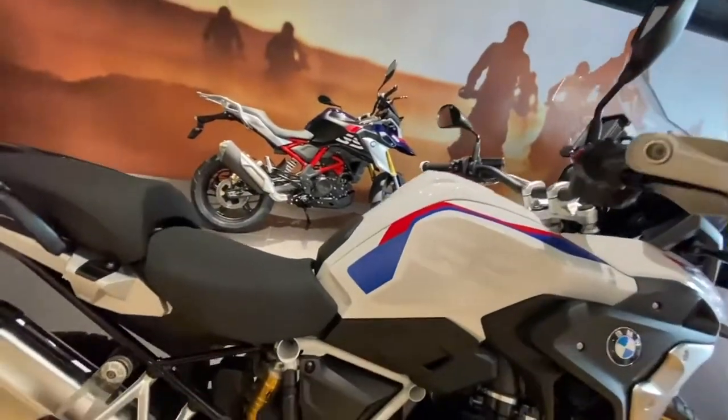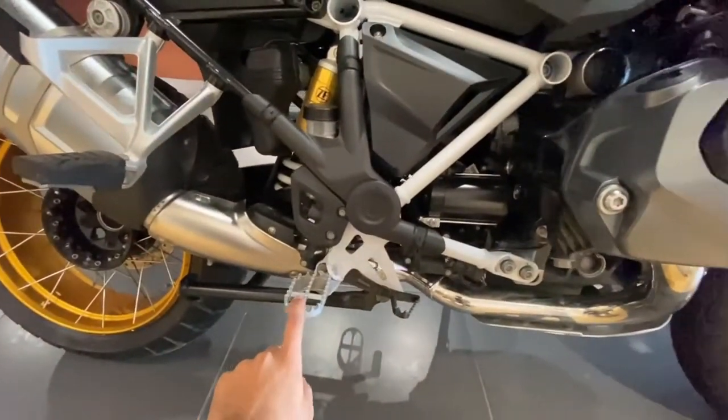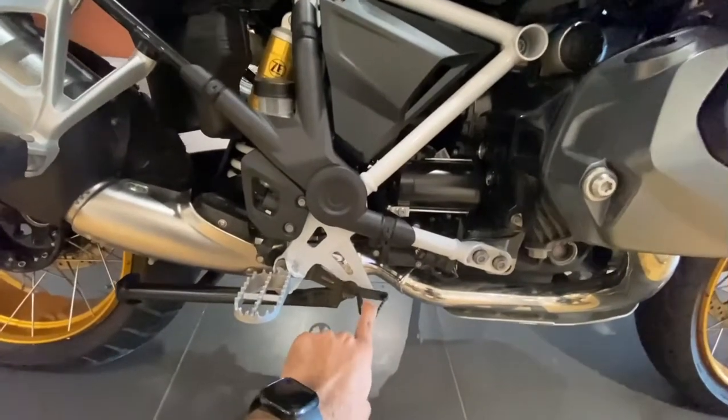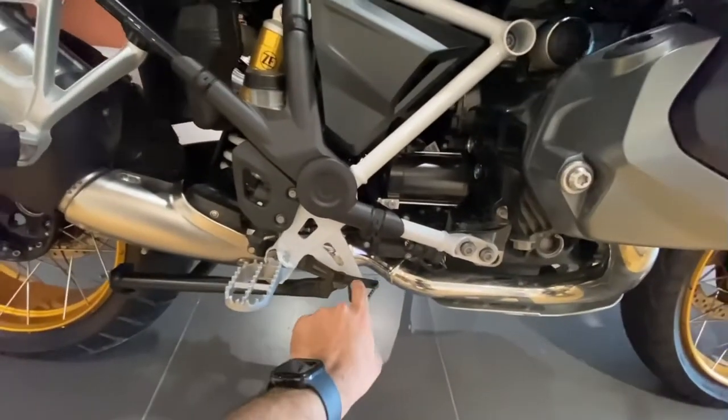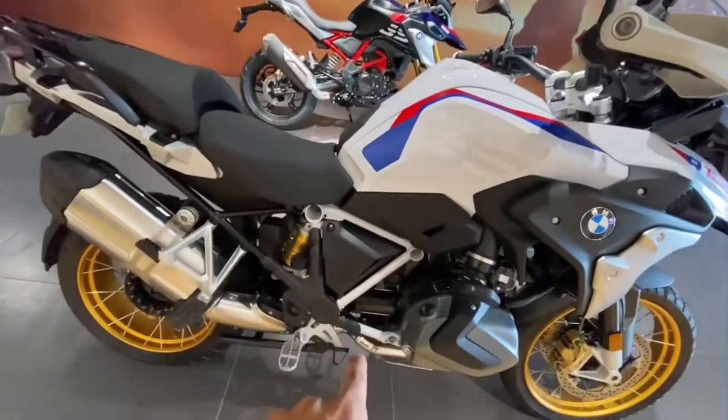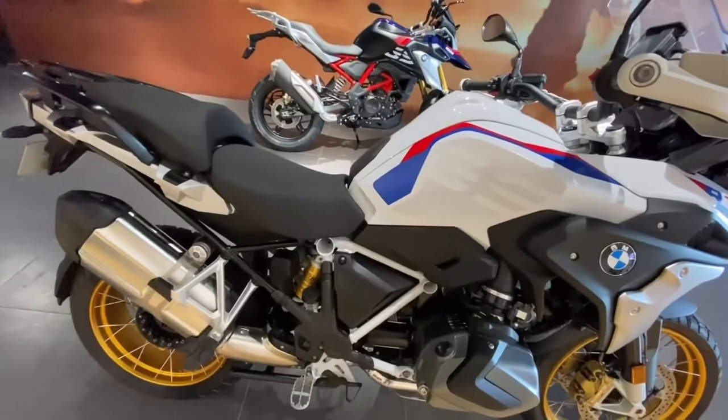One more thing: the 1250 GS comes with a regular brake lever which also has an enduro system. However, the 1250 GSA comes with a very different braking system, which I will show you.